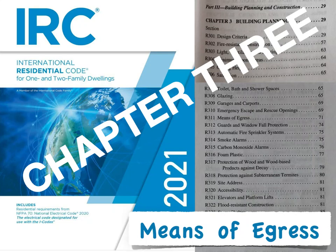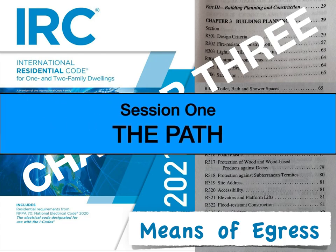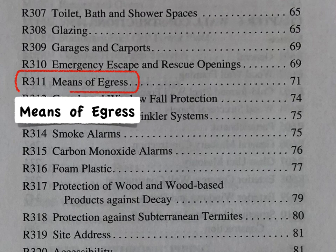Hello, and welcome to IRC Chapter 3, Means of Egress. This first session is about the path through the house, and the entire course is based on Section 311, Means of Egress.